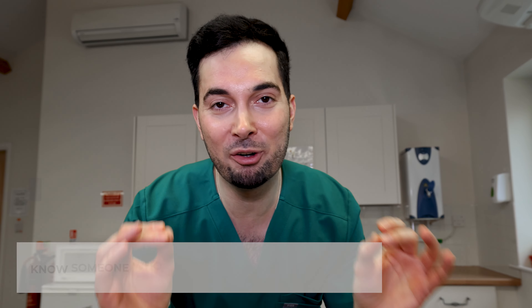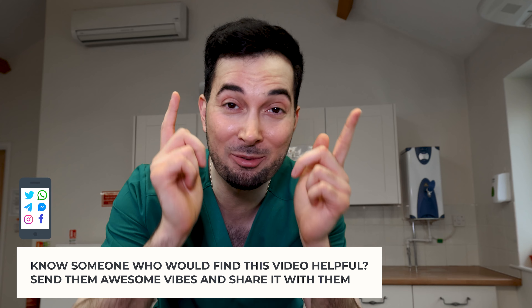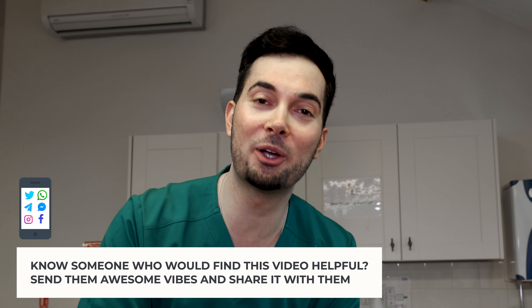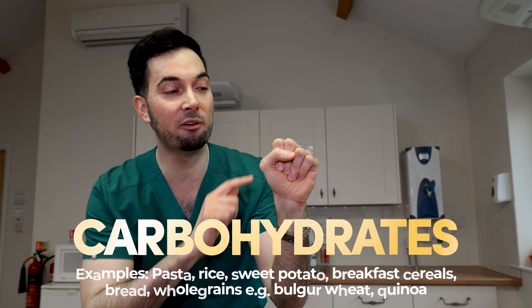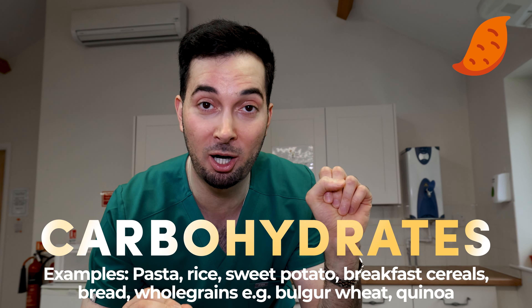We're going to use our hands to do portion sizing of different food groups. So without further ado, here's how you do the Abraham diet. Every day you are going to have three meals, and each meal will consist of one fist-size portion of starchy carbohydrates.